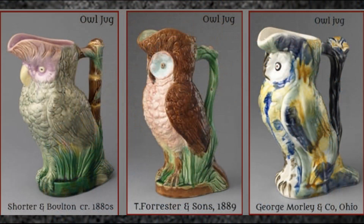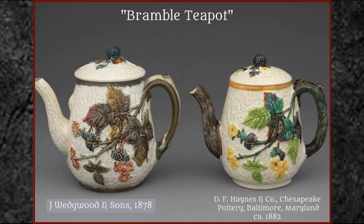Here are three so-called owl jugs in majolica. The one on the left, made in England by Shorter and Bolton, appears first; then Thomas Forrester copies the idea a few years later, as does George Morley and Company across the Atlantic. The Bramble Teapot is another well-documented case of copying: Wedgwood made the one on the left, and the American Pottery produced their version in 1882.